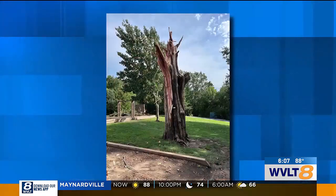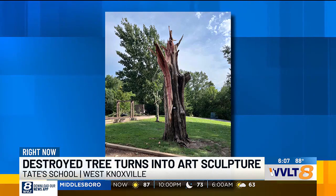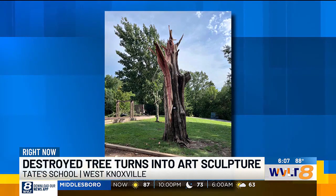A tree destroyed in a tornado in West Knoxville brought back to life with a little patriotic spirit. Check this out. Tate School in West Knoxville — their largest, oldest cedar tree split in half when that EF2 tornado hit campus in August of last year.